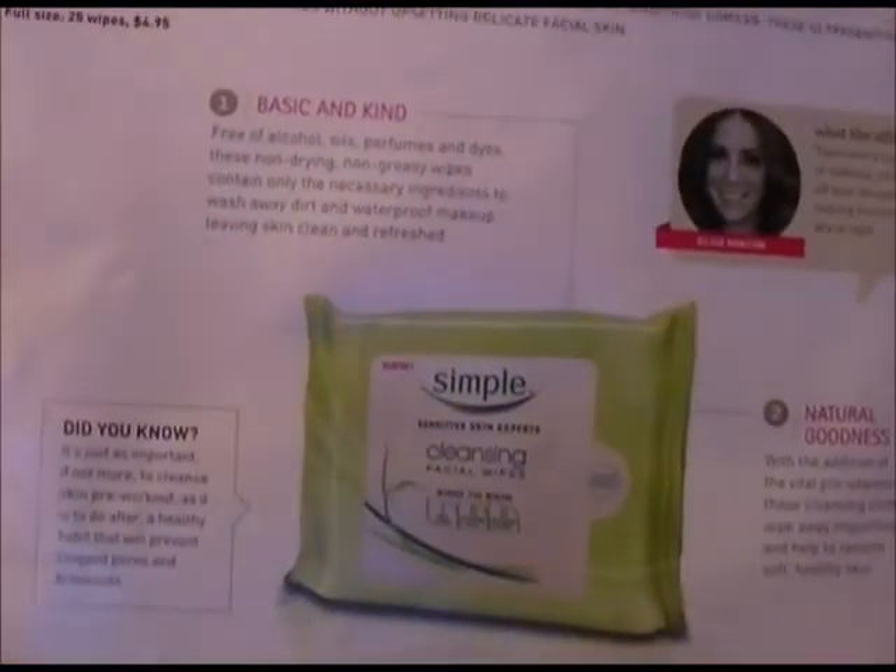Our next product is Simply Green cleansing pads for your face. They have vitamins, no alcohol or oils, no perfumes or dyes — vitamin goodness. They're enriched with vitamins for naturally healthy-looking skin — cleansing facial wipes. I like all-natural stuff like that. It's formulated with pro-vitamin B, cleanses and wipes away impurities, and helps restore the skin, free of alcohol, perfumes, and dyes.